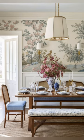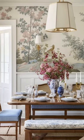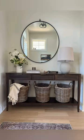Soft and neutral colors — whites, creams, beiges, and soft greys create a calming backdrop throughout the space.